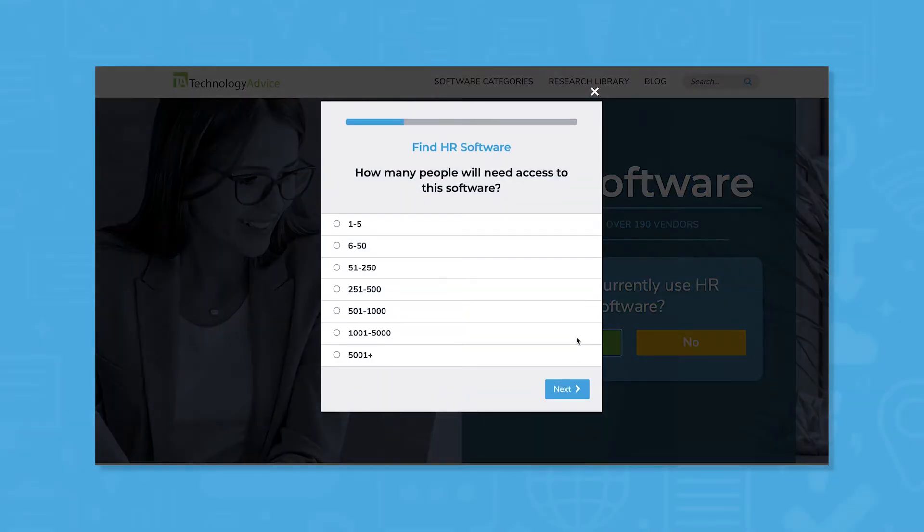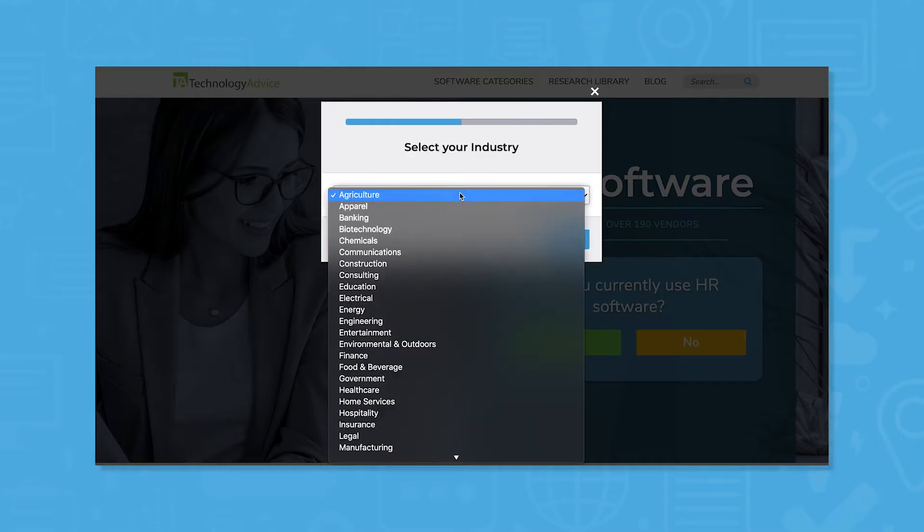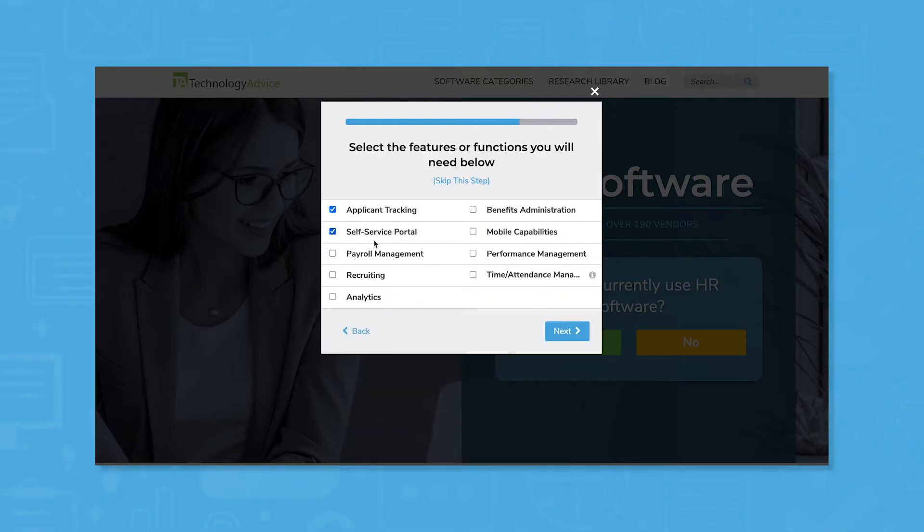But if you're short on time, use our product selection tool to get a free list of HR software recommendations. Click the link in the description below to get started.